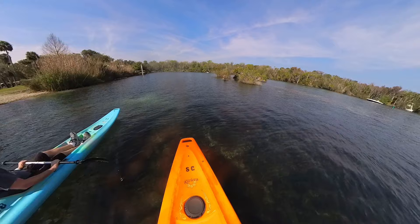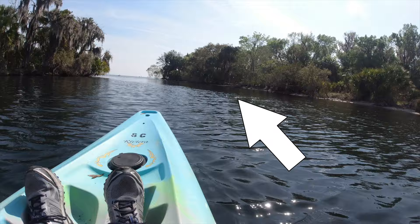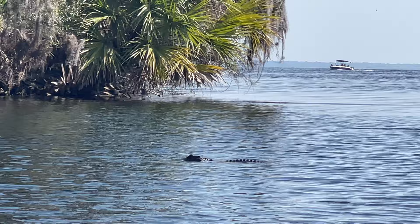Once we were done exploring the lake, we started making our way back to the spring, and that's when we came across a little alligator — maybe about two or three feet. I want to remind you that there will be alligators in any natural body of water here in Florida. If you do come across any gators while you're in the water, just make sure to give them enough space to respect them and they won't bother you.